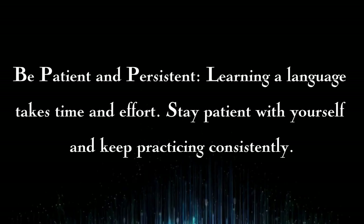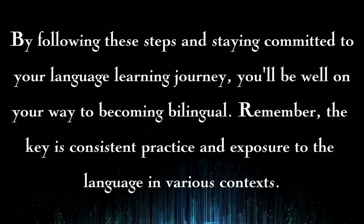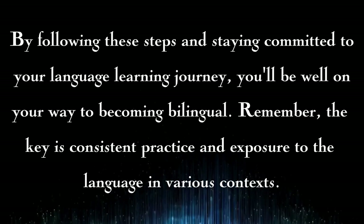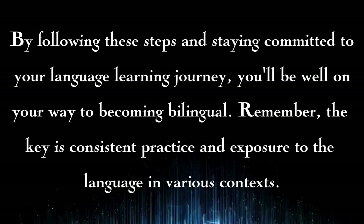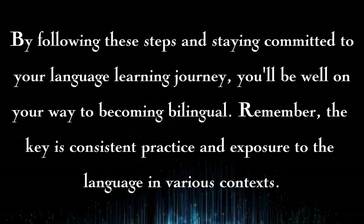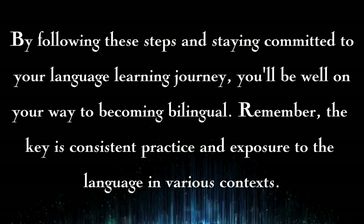Stay patient with yourself and keep practicing consistently. By following these steps and staying committed to your language learning journey, you'll be well on your way to becoming bilingual. Remember, the key is consistent practice and exposure to the language in various contexts.